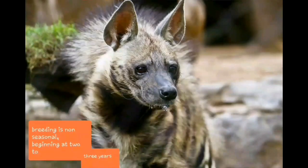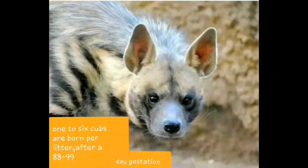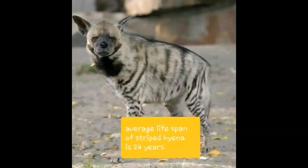Breeding is non-seasonal. Beginning at 2 to 3 years, 1 to 6 cubs are born per litter after an 88 to 92 day gestation. The average lifespan of the striped hyena is 24 years.